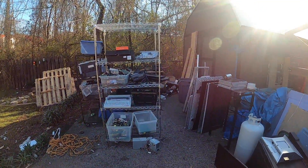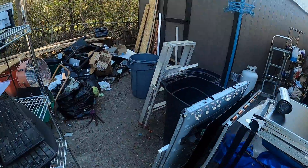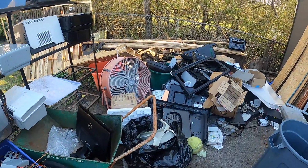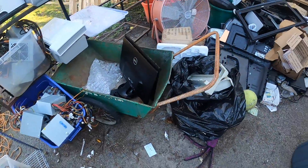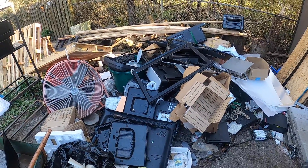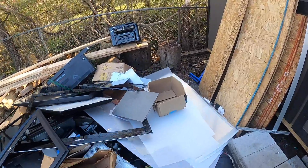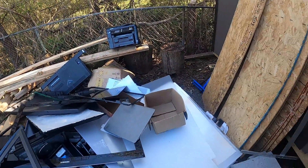I just emptied the truck — I got a huge pickup. You can see this is horrible, all the printers, all this plastic. I'm trying to figure out a way to get rid of plastic in bulk without getting a dumpster, and I'm getting pretty sick of going to the city.